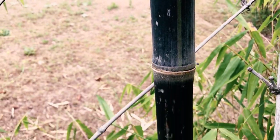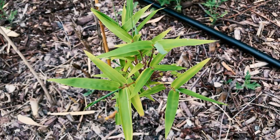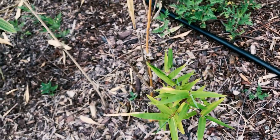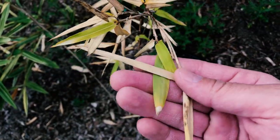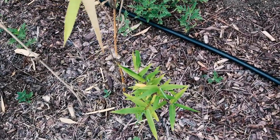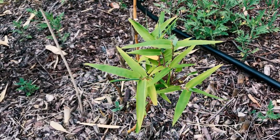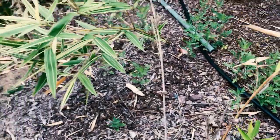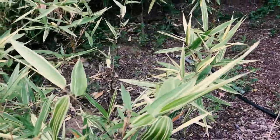Lesson learned: give asper hatam less sun. Now, this is Alphonse Karr bamboo, or Bambusa multiplex 'Alphonse Karr.' The bummer about this one is that the noxious mealy bug loves it. A few years ago this plant was 10 to 12 feet; now I've stopped treating it with the systemic and it's almost dead. I have two of them and the other isn't much better — they're just dying off. I wouldn't recommend it for Southern California.